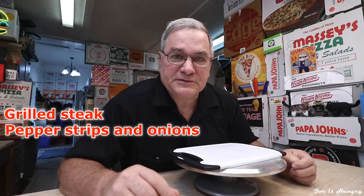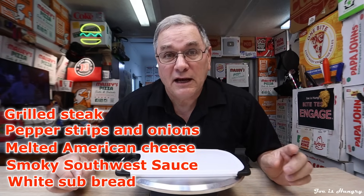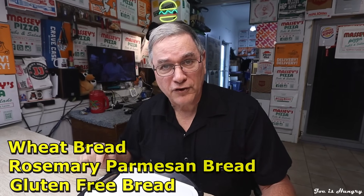The Smoky Southwestern cheesesteak submarine sandwich is made of grilled steak, pepper strips and onions, melted American cheese, Smoky Southwestern sauce, on a plain white sub bread, which you can exchange for wheat, Rosemary Parmesan, or gluten free.